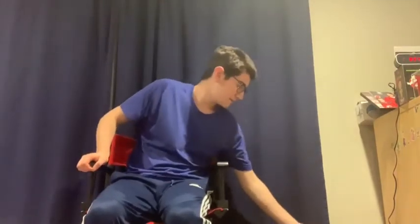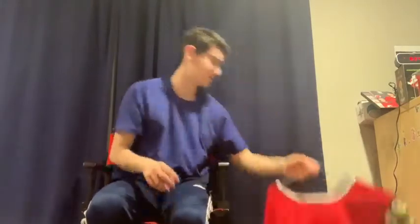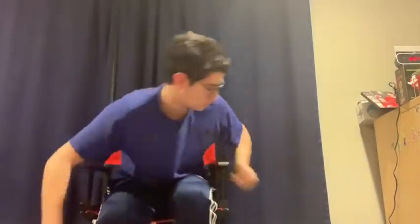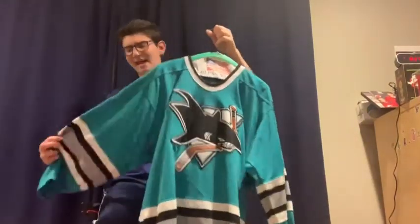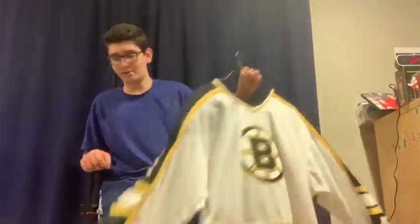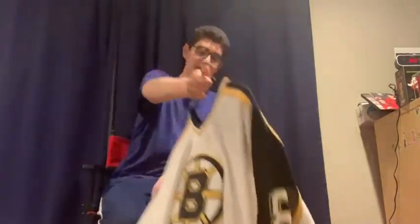The next few jerseys he got all at the same time and is presenting in random order: a vintage Vancouver Canucks jersey with no name on the back, which is one of his favorites; a vintage Chicago Blackhawks jersey; a vintage San Jose Sharks jersey; and also from that same batch, a Bruins Cam Neely jersey. He says he dislikes most Bruins, but Cam Neely and Ray Bourque are his two favorites.